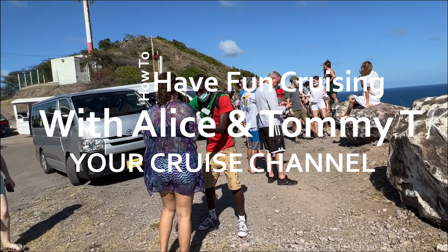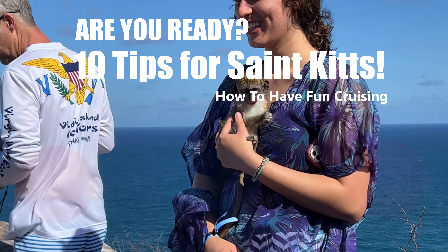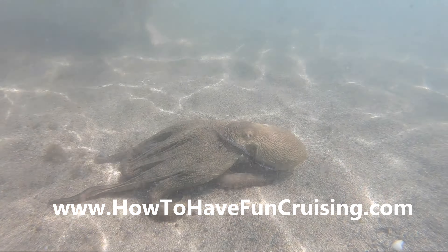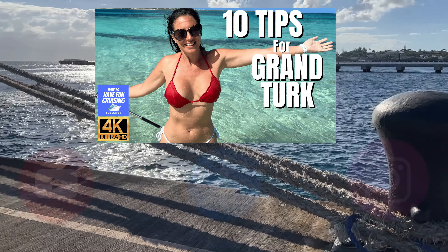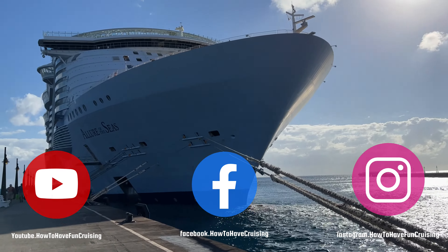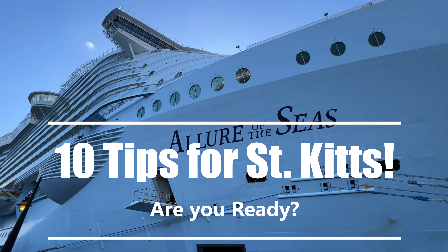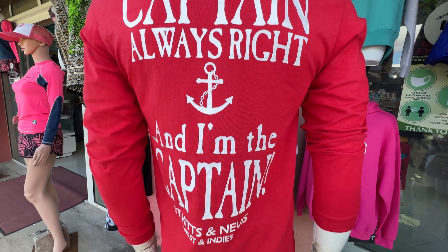Welcome to How to Have Fun Cruising, your cruise channel with Aliche and Tommy T. We've got a special one for you today — 10 tips from St. Kitts! If you've seen our other videos on 10 tips from different islands like Grand Turk and Bermuda, definitely subscribe, hit that like button, and check out our Facebook, Instagram, and website. Today is all about St. Kitts.